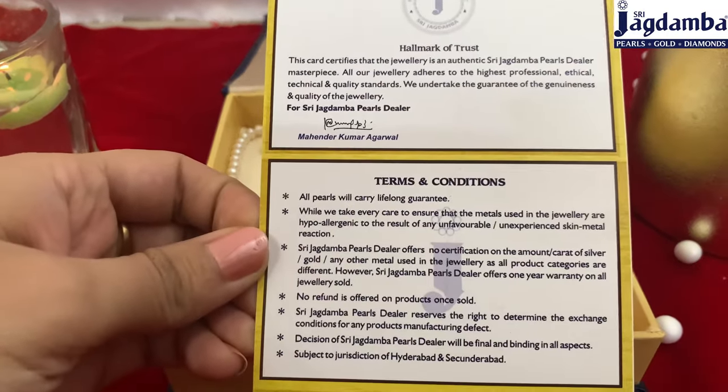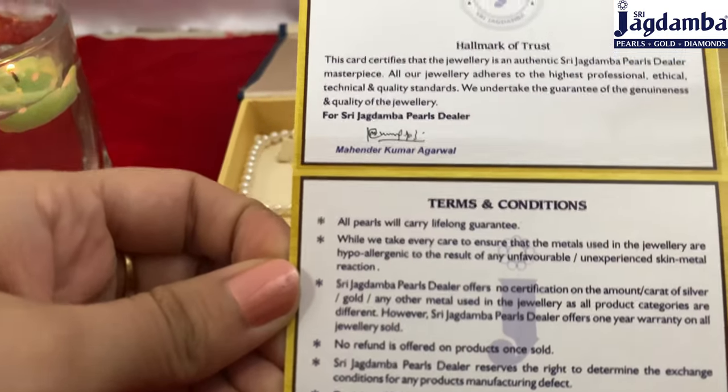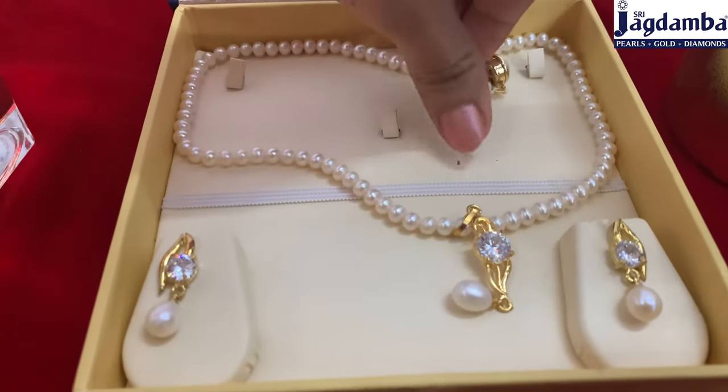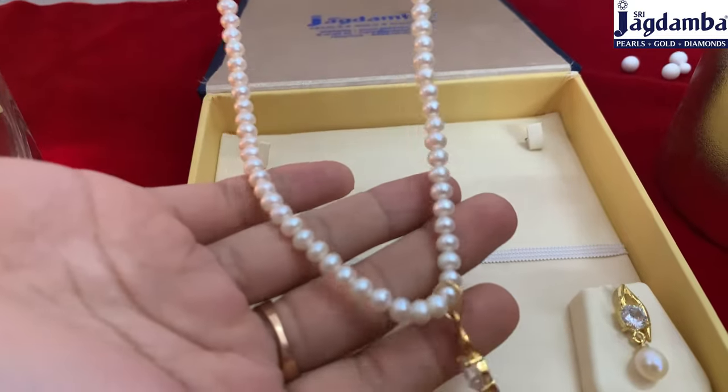Look at this single line pearl necklace set with a matching pair of earrings. This gives you that diva look which you can easily carry on any kind of attire that you have in your wardrobe.